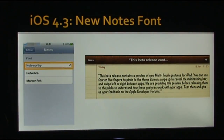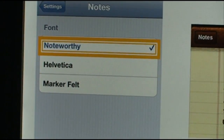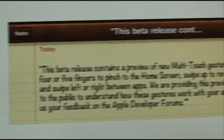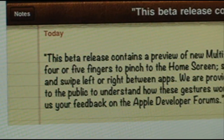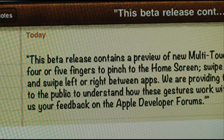In iOS 4.2, the Notes app got some new fonts: Markerfelt, Helvetica, and Chalkboard. Well, iOS 4.3 takes away Chalkboard and adds a new one called Noteworthy, so Chalkboard gets replaced by Noteworthy. Here's what Noteworthy looks like — it's a pretty nice-looking font that looks a lot more like handwriting. I actually really like the Noteworthy font better.